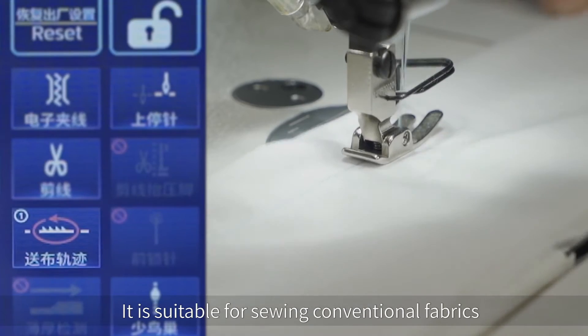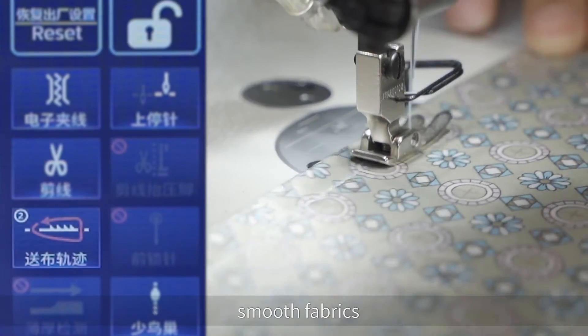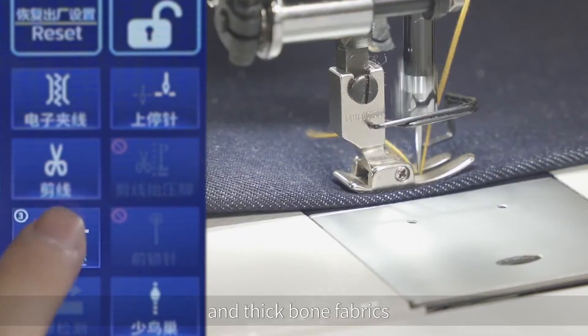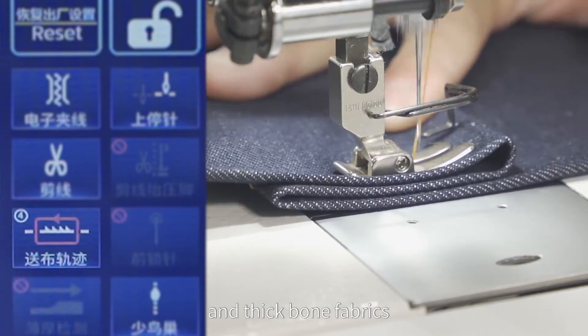It is suitable for sewing conventional fabrics, smooth fabrics, thin soft fabrics, thick fabric, and thick bone fabrics.